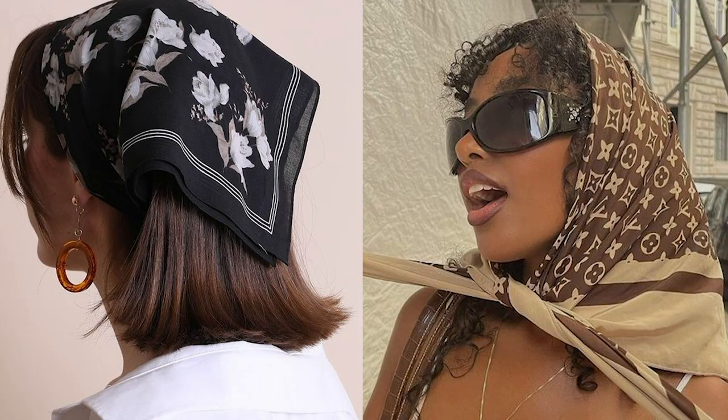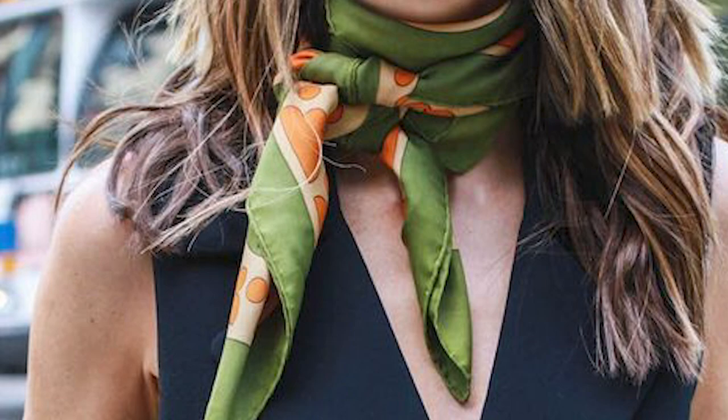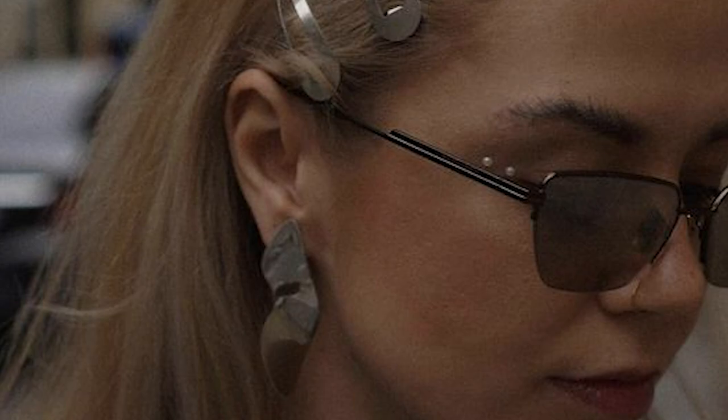Other accessories that can elevate your look are scarves — which can be worn on your head or around your neck — hats, handbags, and sunglasses. Good-fitting clothes are also pretty important to the expensive look. Instead of following fads, stick to things that work for your body type and silhouette. Pair basics with a statement piece and you'll never lose.